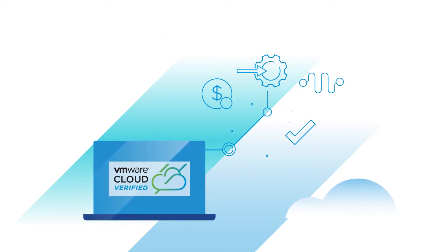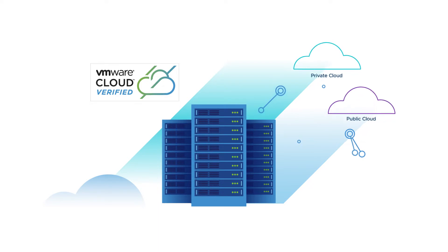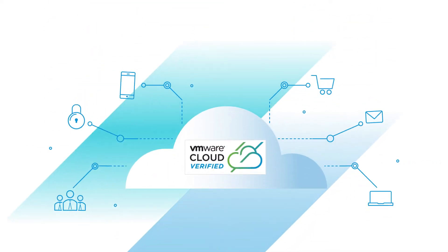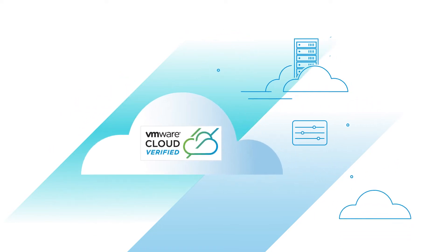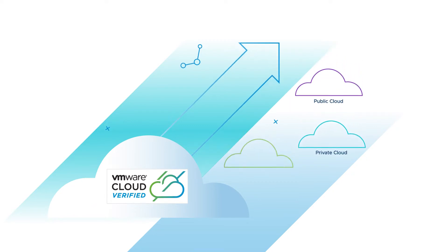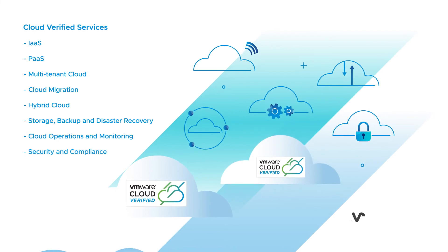You can rest assured that a Cloud Verified service provides compatibility with your on-premise environment via a choice of multiple providers. A Cloud Verified service provides consistent infrastructure and consistent operations while maintaining control of your workloads. It's a simplified way to accelerate your public, private, and hybrid cloud strategies.